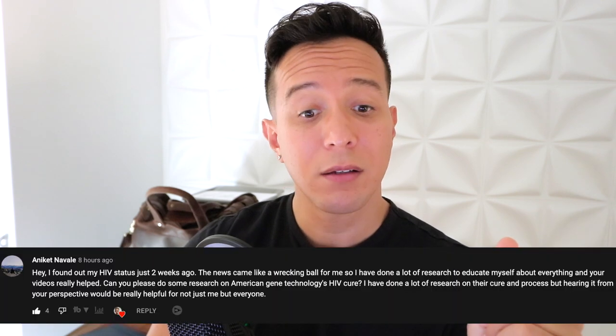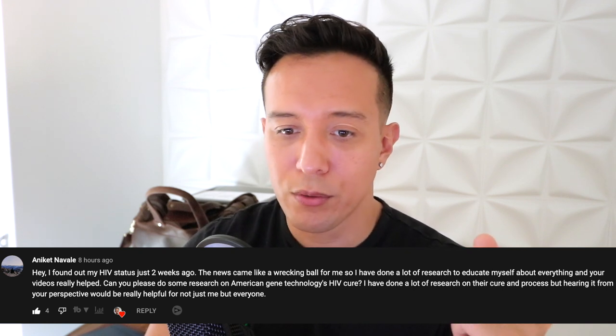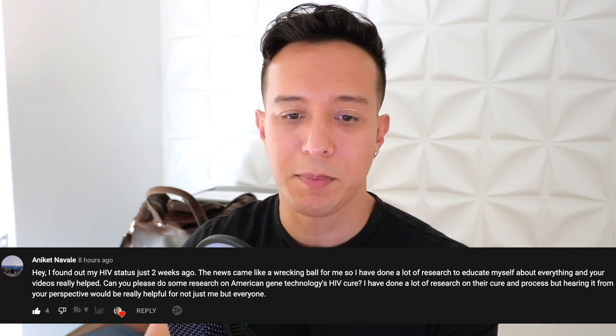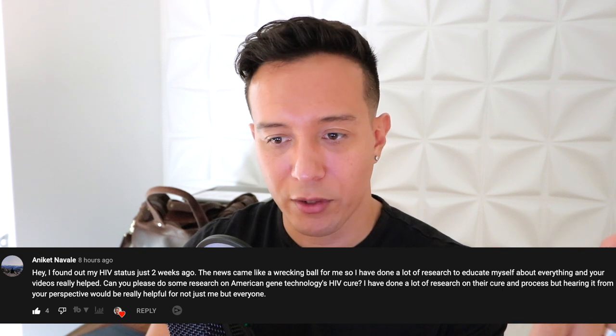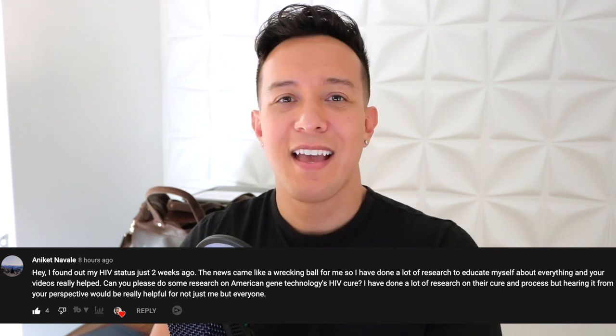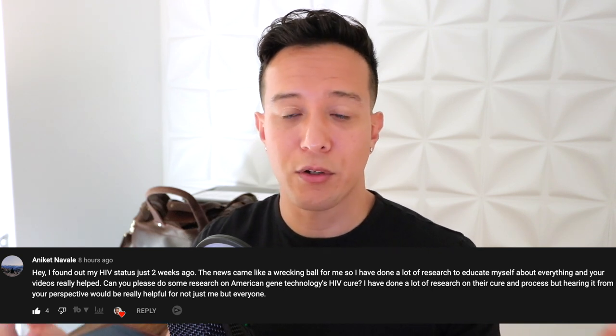I finally remembered to do the comment of the day. Today's comment comes from YouTube — Aniket Naval says: 'I found out my HIV status just two weeks ago. The news came like a wrecking ball for me. I've done a lot of research to educate myself and your videos really helped. Can you please do some research on American Gene Technologies' HIV cure? Hearing it from your perspective would be really helpful.' Thank you, Aniket, for that thoughtful comment and for sharing your HIV diagnosis with the community.